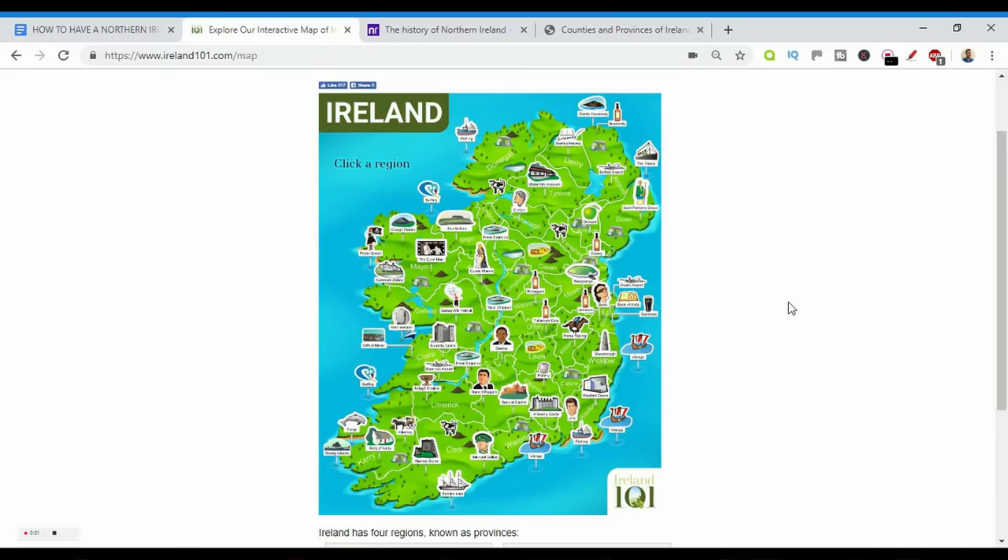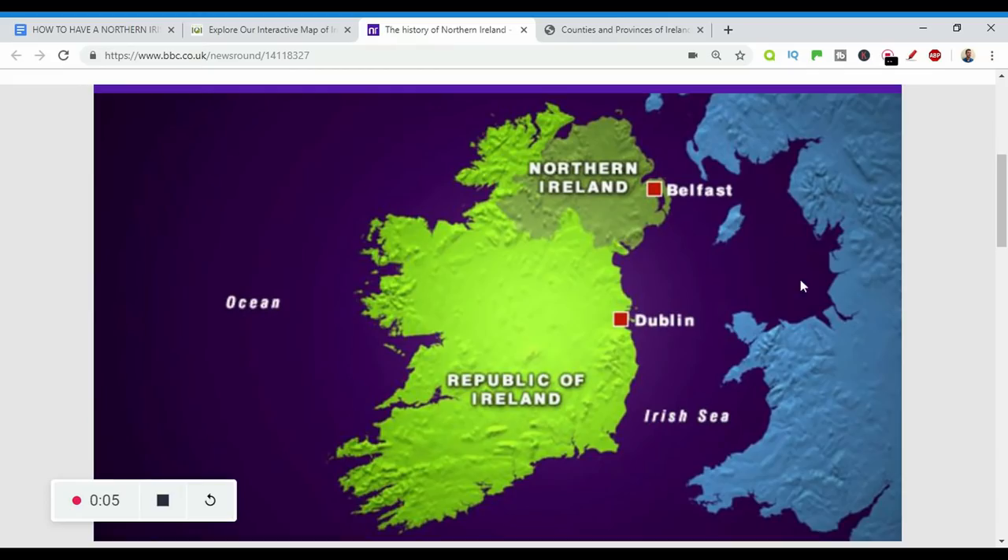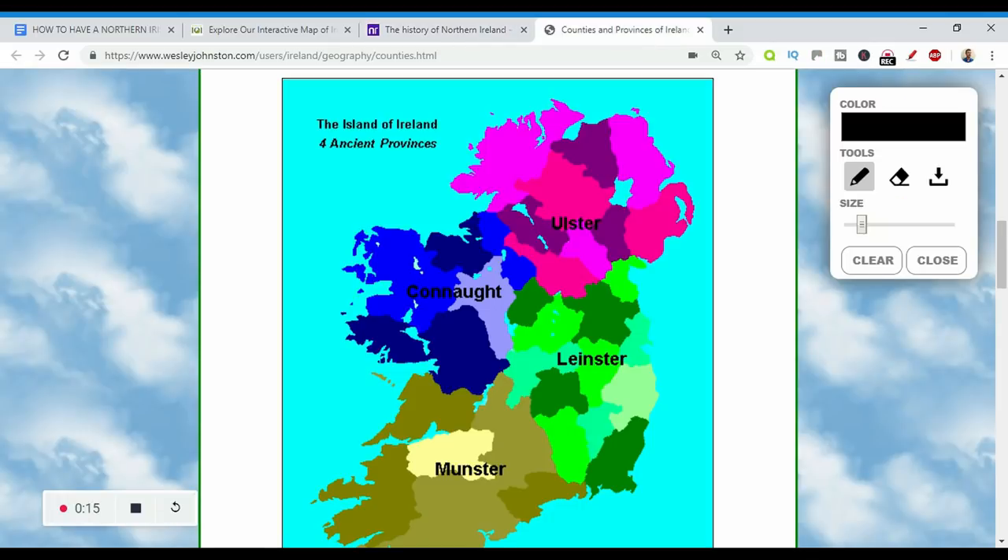My contact details are below in the YouTube description. This is a map of the island of Ireland. It is made up of the 26 counties of the Republic of Ireland and six counties of Northern Ireland, which is part of the UK. Additionally, there are four provinces: Munster in the south, Connacht in the west, Leinster in the east, and Ulster in the north. We focus on the nine counties of Ulster in this video — six in Northern Ireland and three in the Republic of Ireland.